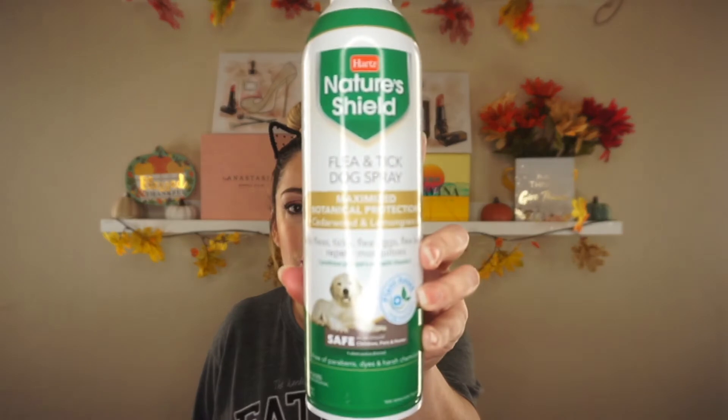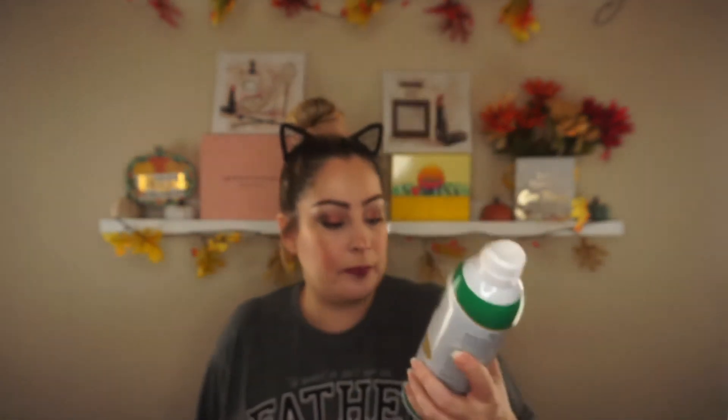Let's start with this one first. They sent the Hearts Nature's Shield flea and tick dog spray — maximized botanical protection with cedarwood and lemongrass oils. It kills fleas, ticks, flea eggs, and flea larvae, and repels mosquitoes, which is awesome because in Oklahoma mosquitoes are super bad during the summer. It conditions your pet's coat with vitamin E, plant-based ingredients, safe to use around children, home, and pets, free of parabens, dyes, and harsh chemicals. I'm definitely excited to try this on my dogs.